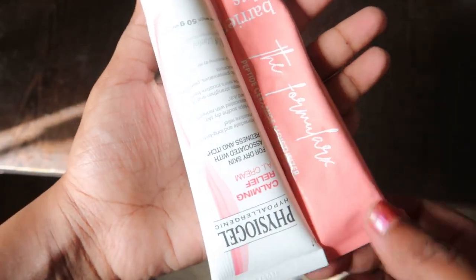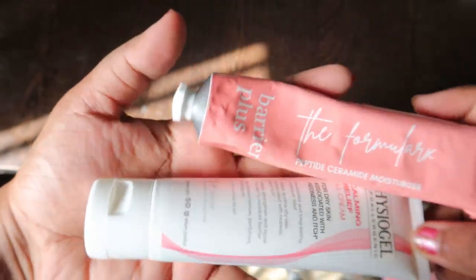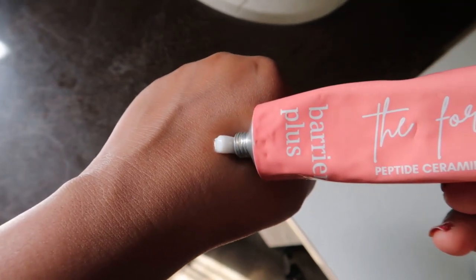This video is about 'buy this not that' and most of these products are always on discount. I also have full reviews for most of these products on my channel.